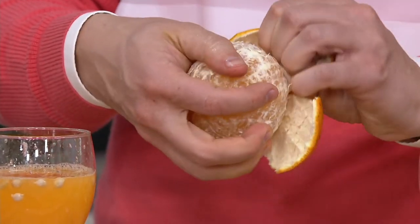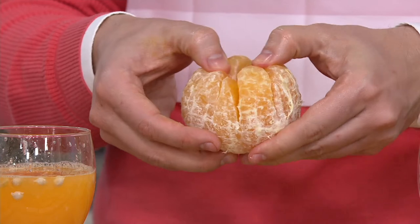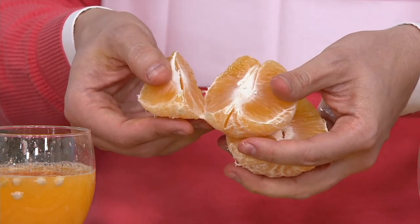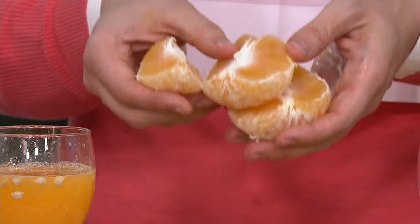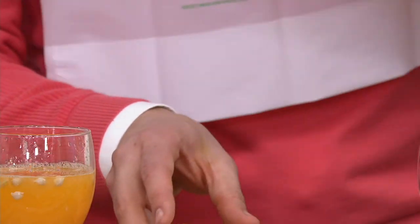You can also zest it and cook with it. A lot of people know Dockside Market here at QVC — the bun cakes that we sell are made with real Honeybell juice. Now you can have the real Honeybells in your own house.